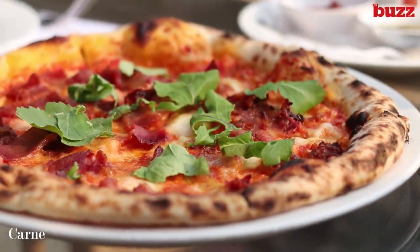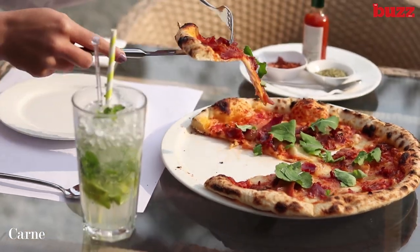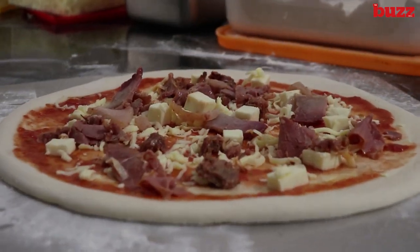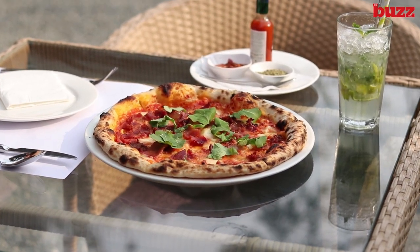Since we are here, we had to try the pizzas. I like mine with lots of meats on top. This one is called Carne. The thin crust, tangy Neapolitan sauce, smoky ham, bacon and spicy pork sausages on this pizza all work together to make a hearty meal.